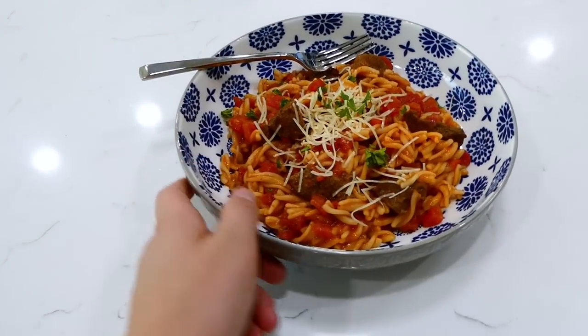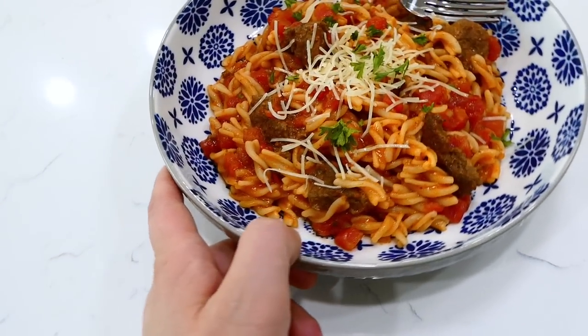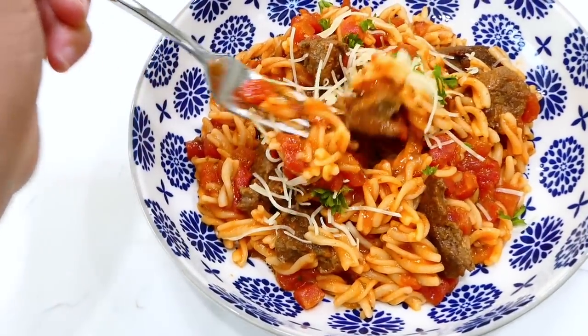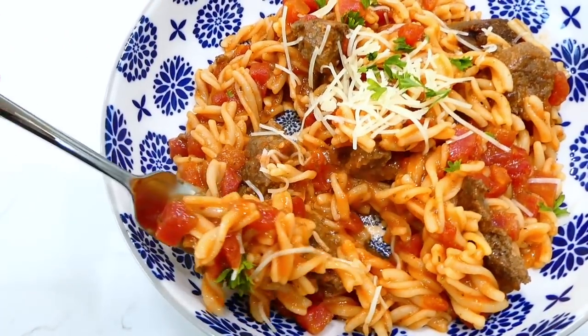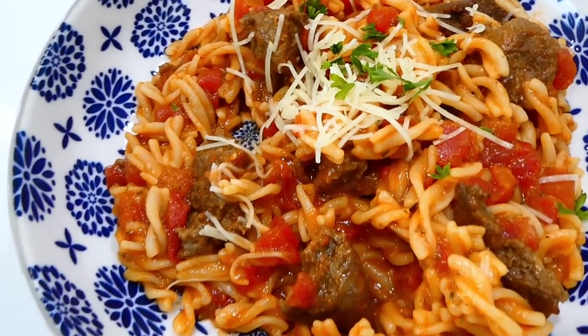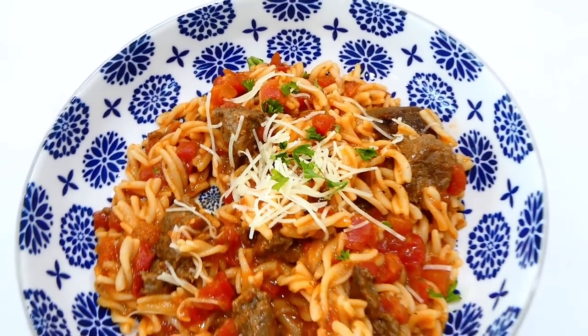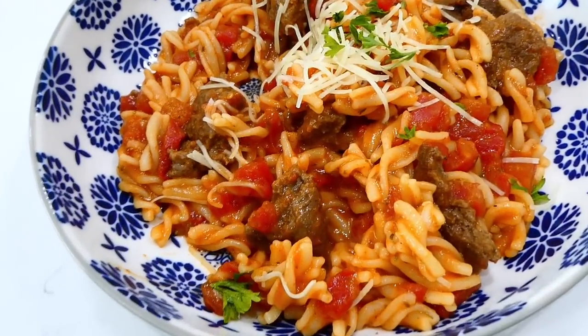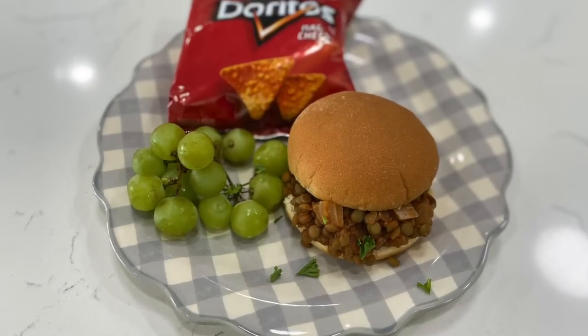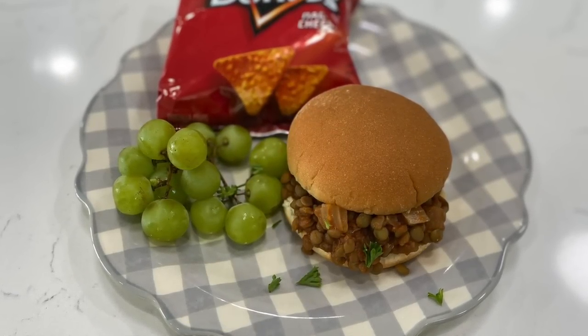Here's the finished product — I sprinkled the top with a little parmesan cheese and fresh parsley I had on hand. I know you might be judging this one, but it is so good and flavorful. It's really wonderful if you're on a budget.